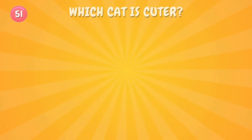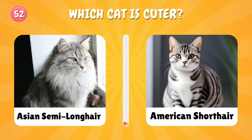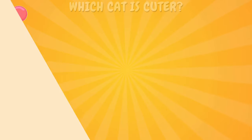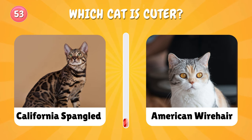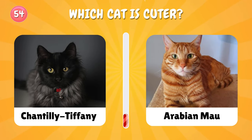Number fifty-one: which one will you choose? Number fifty-two: which cat is your favorite? Number fifty-three: which cat is cuter — California Spangled or American Wirehair? Which cat is your favorite?